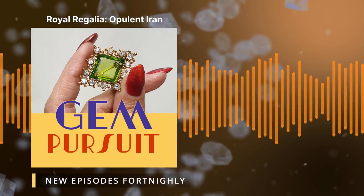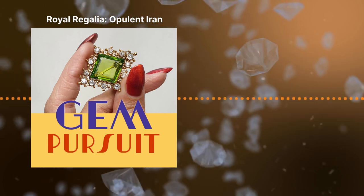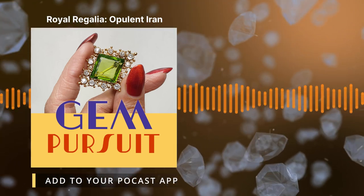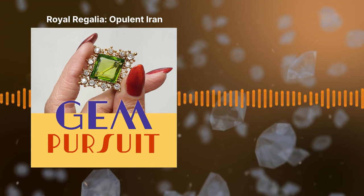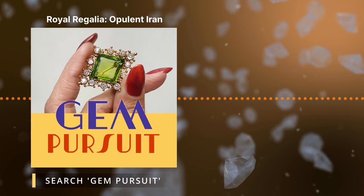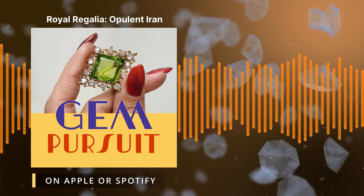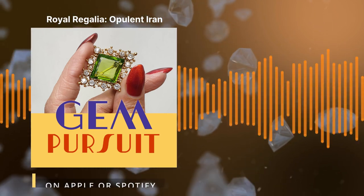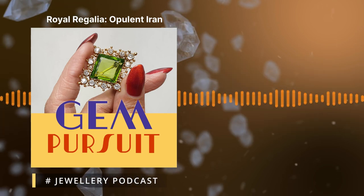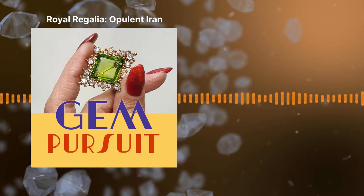We're going to look at the collection of the Iranian royal jewels. It's such an extensive collection. To give an overview of what's included — it's pretty vast and has some of those important gemstones in history, as well as a lot of men's jewels. We often think of antique jewellery as ladies' jewellery, but there was quite a lot of impressive men's jewellery in this collection as well.